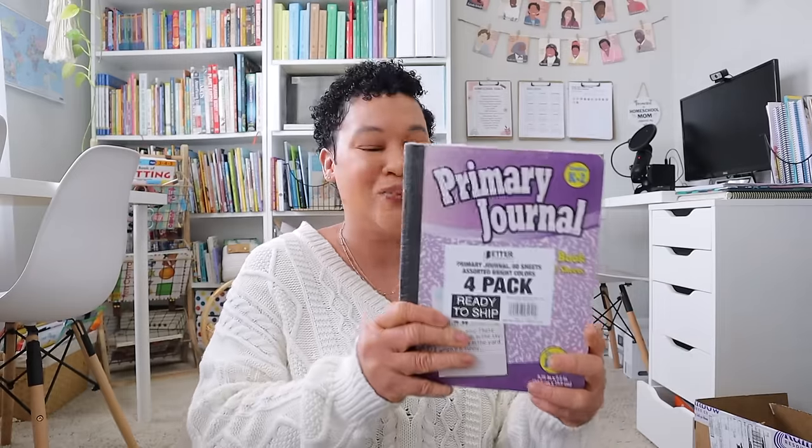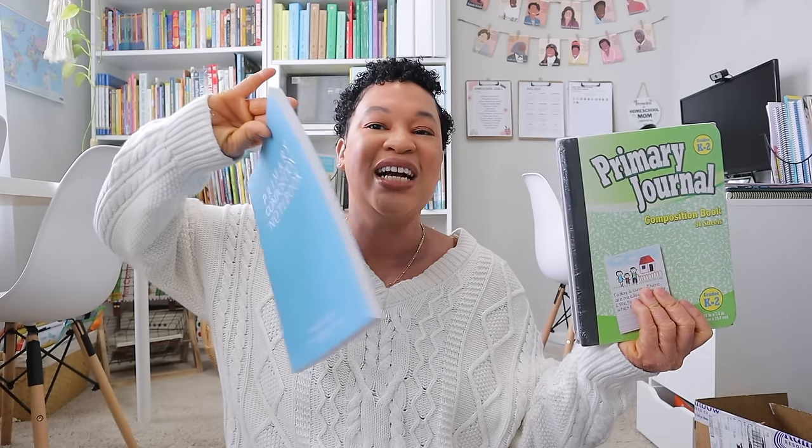The last thing I got from Amazon is a pack of four composition notebooks. I want to have a bunch of these because I really want to begin working on simple sentences with my kindergartner — having her draw a picture and write. I know I have the nicer School Nest ones, but I wanted additional ones so even my youngest daughter can tag along and have her own composition book.